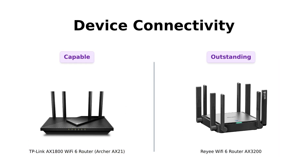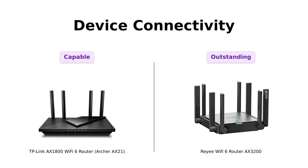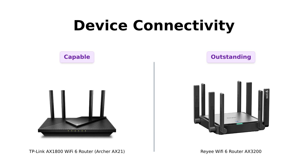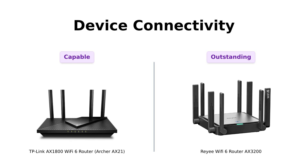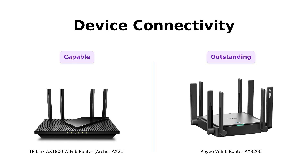When it comes to device connectivity, the TP-Link AX-1800 uses Wi-Fi 6 technology and OFDMA to handle multiple devices efficiently. Reviewers love its ability to manage smart home devices seamlessly. However, the Ray-A AX-3200 supports up to 128 devices, making it ideal for tech enthusiasts with numerous gadgets. If you have a lot of devices, the Ray-A AX-3200 is your best bet.